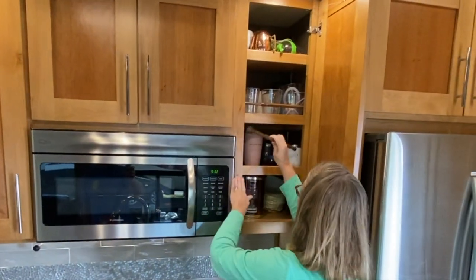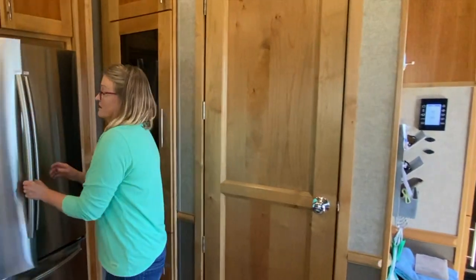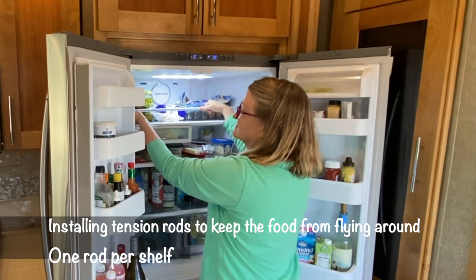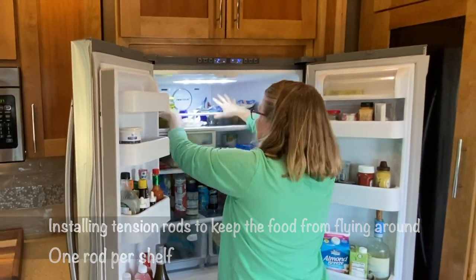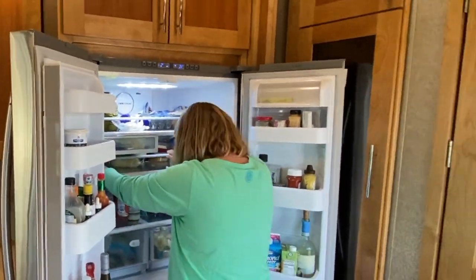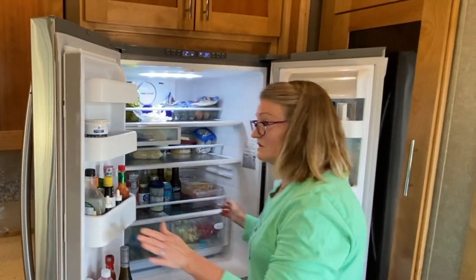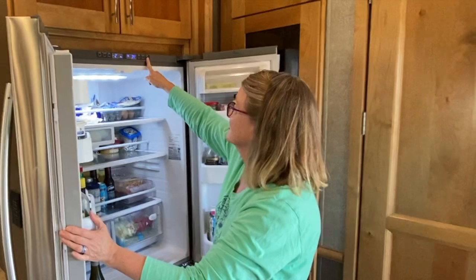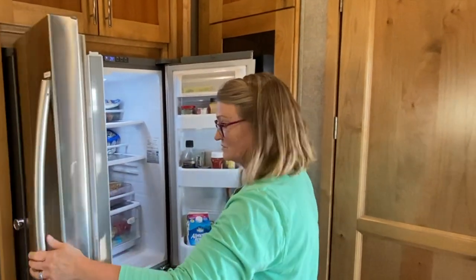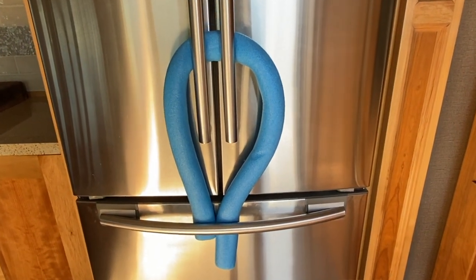Then we go to the fridge. The last thing we do with the fridge is put it on energy saver mode. I also take a pool noodle and put it through here and down here to keep the fridge door shut during travel.